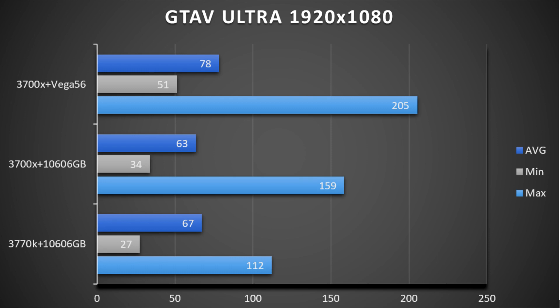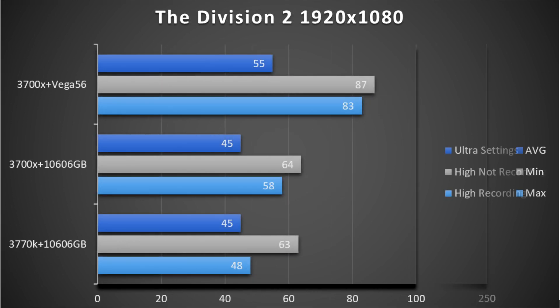The Vega 56 jumped 11 FPS higher with an average of 78, and the minimum and maximum frame rates are higher for the new AMD system over the Intel one regardless of graphics card used. In a newer game like The Division 2, the GPU is still the bottleneck so you have the same FPS between both 1060 builds. The Vega 56 ended up with 10 FPS higher on Ultra and a whopping 23 FPS higher on high settings. I added an extra stat showing recording performance: when recording gameplay on high settings, the 3770K dropped from 63 FPS to 48 FPS, whereas the 3700X on the same GTX 1060 only dropped from 64 to 58 FPS. With the Vega 56 there was a similar dip going from 87 FPS to 83 FPS.